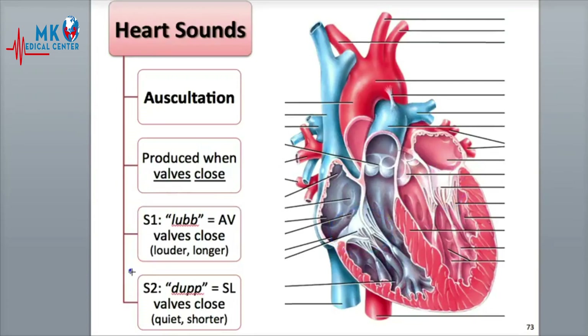The second sound, known as S2, is more quiet and shorter in duration than S1. It is heard as the dup sound in the heartbeat. It is the result of blood turbulence created when the semilunar valves, the pulmonary and aortic valves, close at the start of ventricular diastole or relaxation.